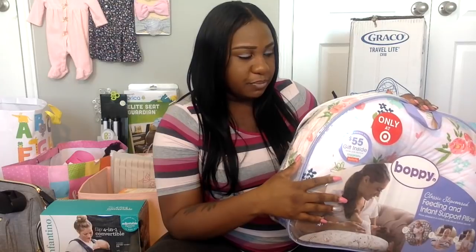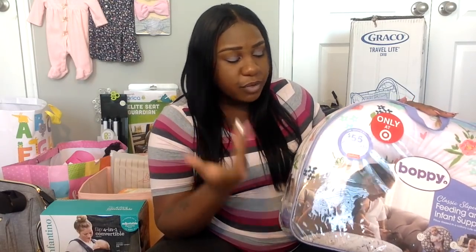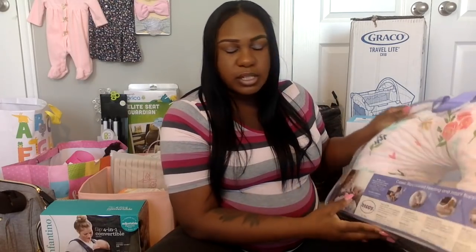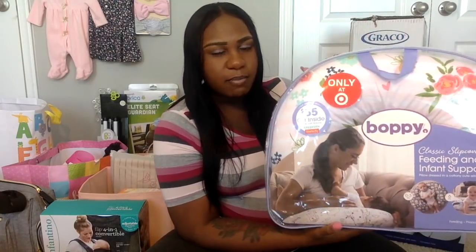My best friend picked up this item off my Target registry — it's the Boppy pillow. I look forward to using it for breastfeeding and I'll probably take it to the hospital. I do plan on primarily pumping, but even so this will be nice to lay the baby on while feeding her a bottle. The baby can also lay on it, play on it, and sit on it — it's a very versatile item.